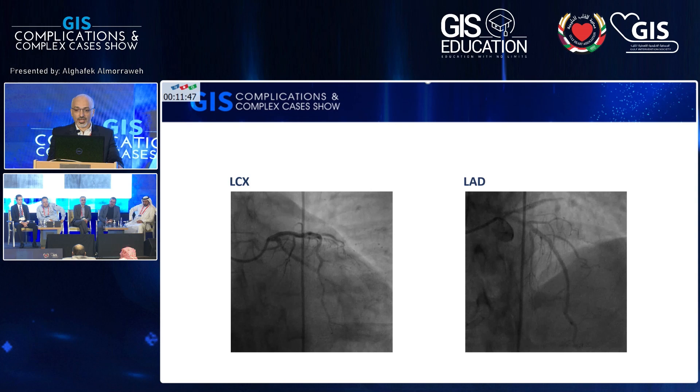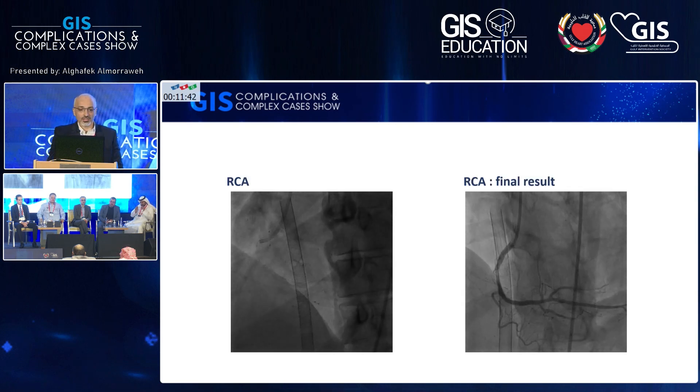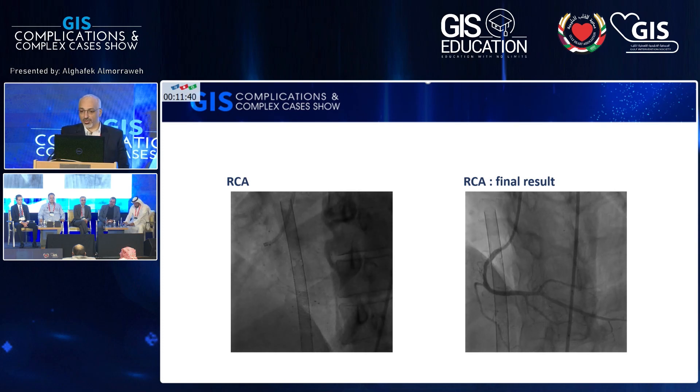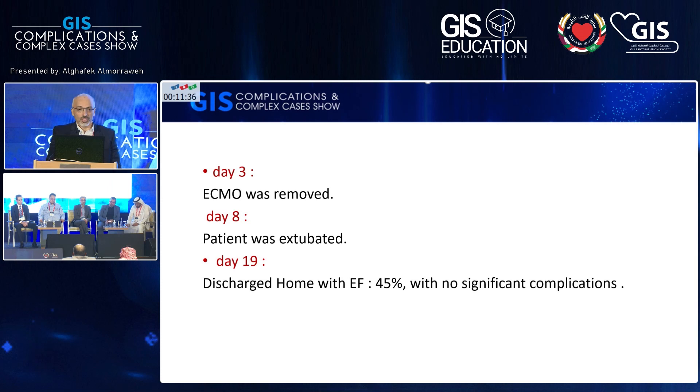We moved him to the cath lab. We checked the LAD stent and circumflex stent, which were well-patent. The RCA was totally occluded — very late stent thrombosis. We did PCI to the RCA on ECMO. On day three we removed the ECMO. The patient was extubated on day eight and discharged on day 19 without any neurological complication.